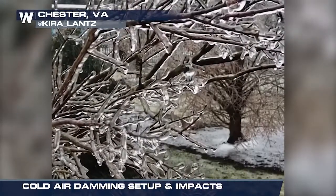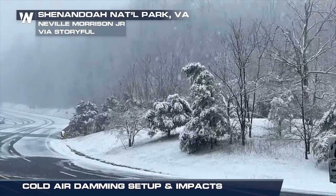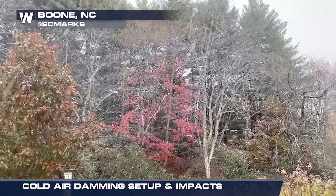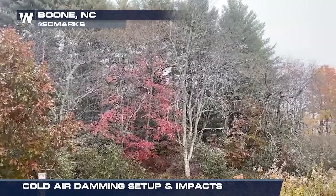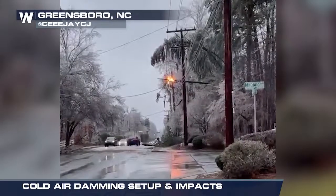Icy, damp, cloudy and cold weather — these are frequent scenes of winter, and they're often the result of cold air damming. It's a meteorological phenomenon that can last for several days and even lead to dangerous ice storms.